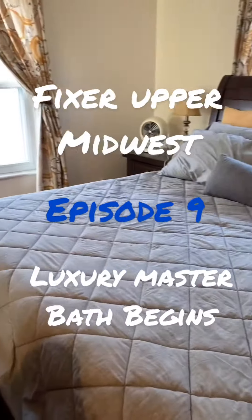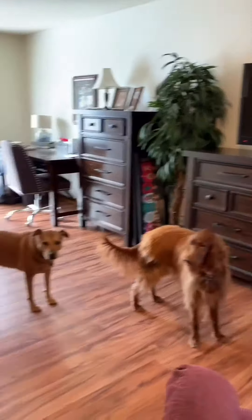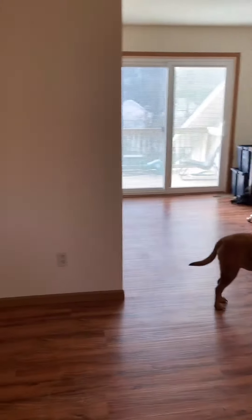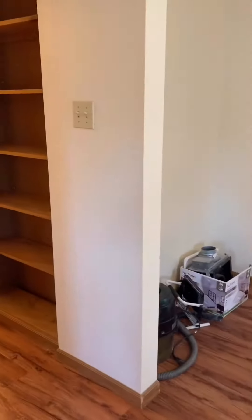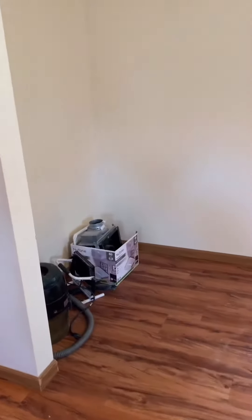Today begins the final phase of the Werner family home restoration and beautification. I'm standing in our master bedroom, and this is soon to become part of our luxury master bath.